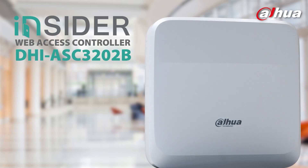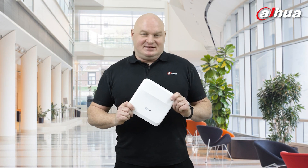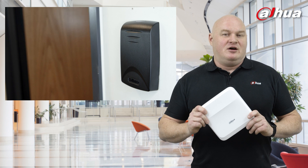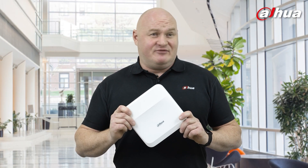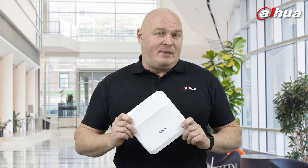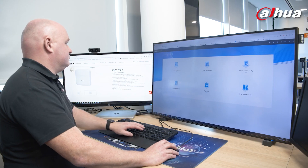Today we're looking at the ASC3202B Web Access Controller. I'm really excited about this device because it is so easy to configure. I have used many different access control devices with many different brands before, but this one is so easy to configure. All you use is a standard web-based browser, log into the actual device, and complete your configurations.